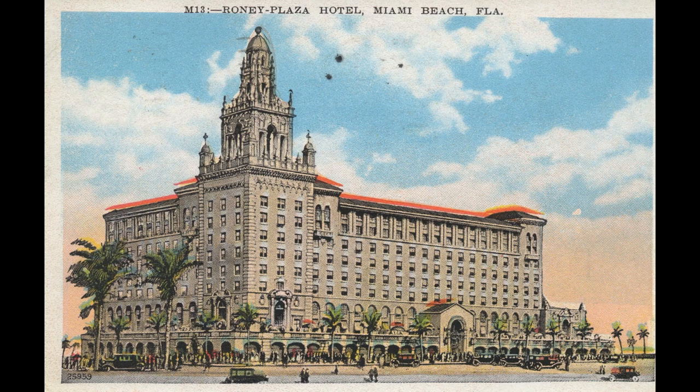The Roney Plaza Hotel, located at Collins Avenue between 23rd and 24th Streets, was one of the most renowned hotels in Miami Beach history. At its opening in February 1925, it was called the Greatest Oceanfront Hotel south of Atlantic City, New Jersey. It was built by the real estate magnate Newton Baker Taylor Roney, better known as NBT Roney. He also built the nearby Española Way Spanish Village.